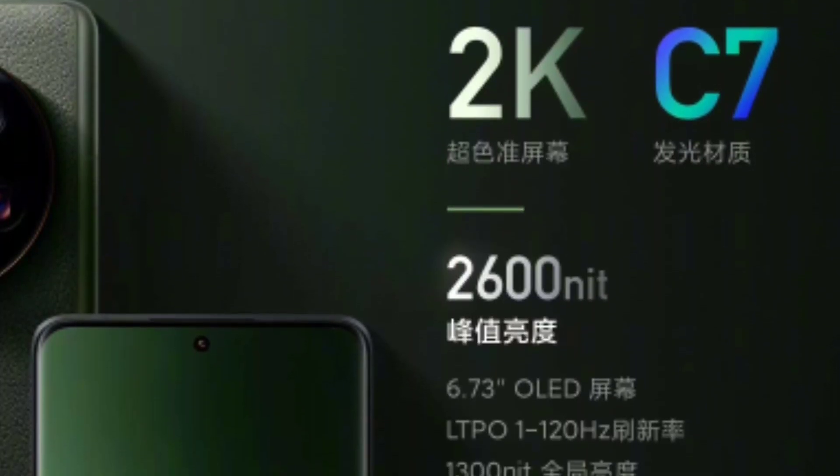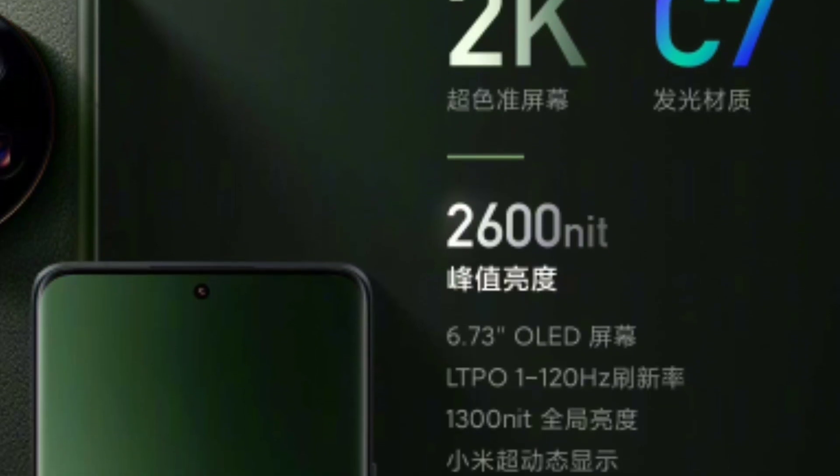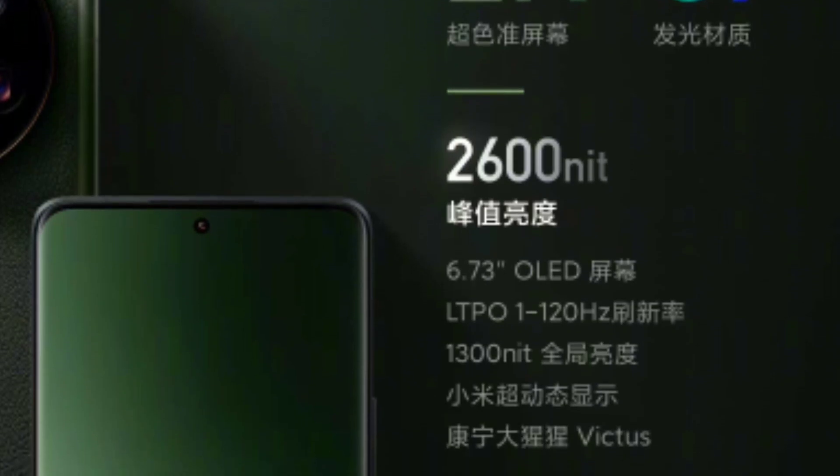The display is 6.74-inch AMOLED with a 120Hz refresh rate. We have a peak brightness level, Dolby Vision support, and Dolby Audio support.